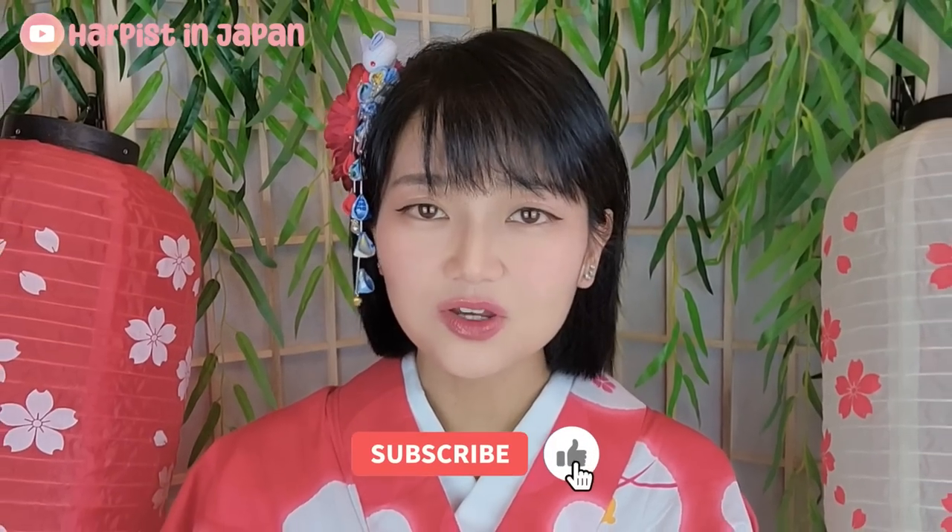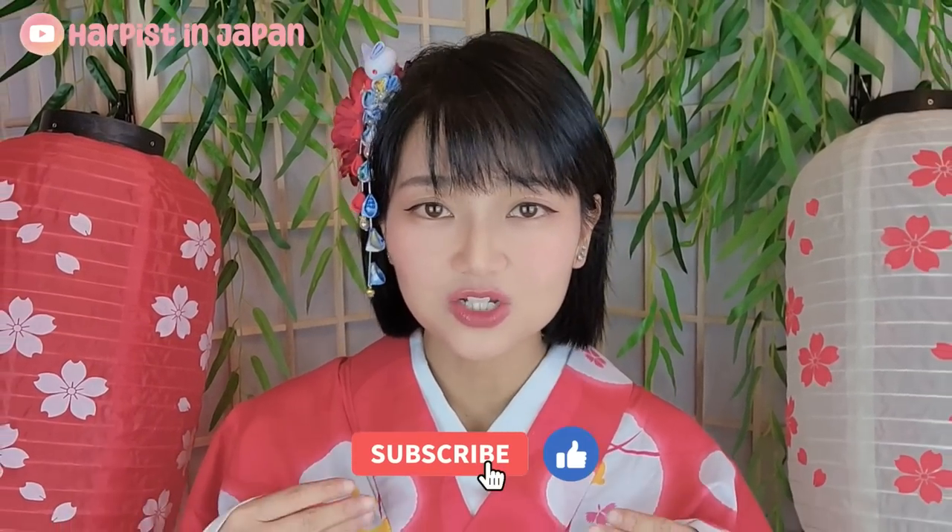I hope you guys have a lovely trip. Please stay tuned for the hidden Kyoto places coming out this Saturday. If you enjoyed this video, please subscribe to Harpist in Japan. My name is Lisa — I'll see you soon. Bye!